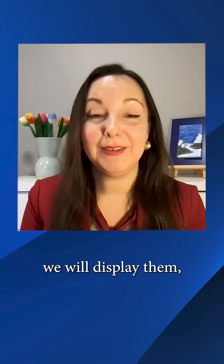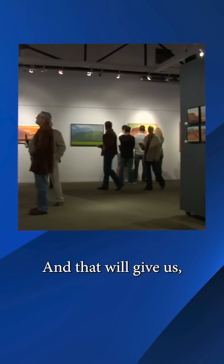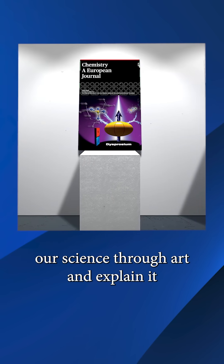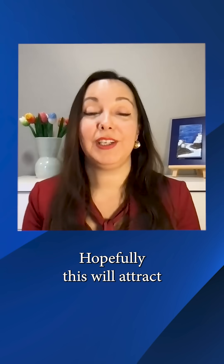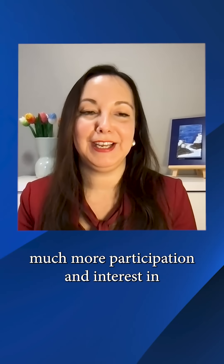We will display them in various galleries and museums, and that will give us the power to really visualize our science through art and explain it to even non-scientists. Hopefully this will attract much more participation and interest in STEM fields.